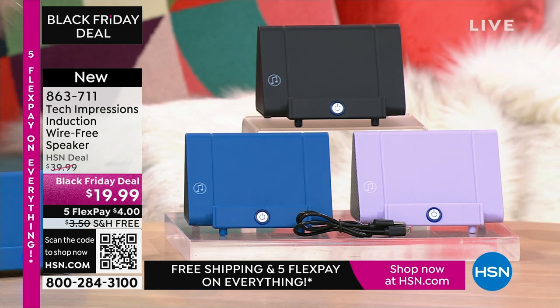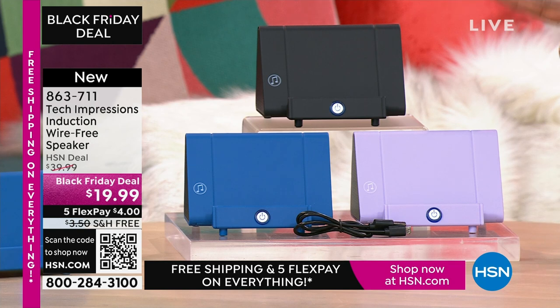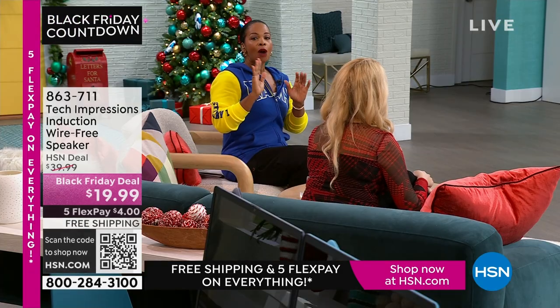Item number 863-711. I know a lot of you are shopping in black, but do not miss out on the lavender or the blue. So go for it — 863-711 is the number.